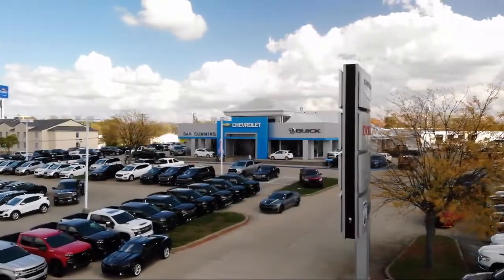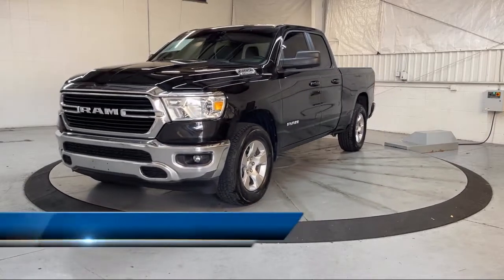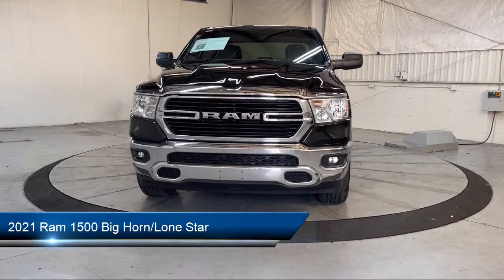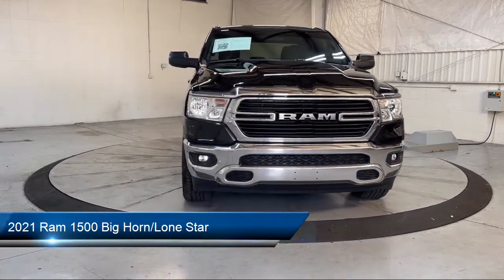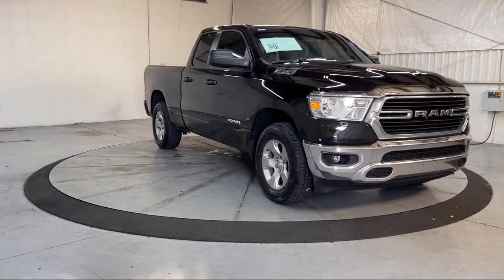Welcome to Dan Cummins of Georgetown, and here's a look at one of our many great vehicles for sale. It comes equipped with chrome bumpers, heated door mirrors, leather steering wheel with auto tilt-away, keyless entry, park view, and rear backup camera.